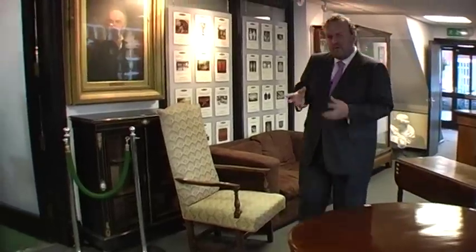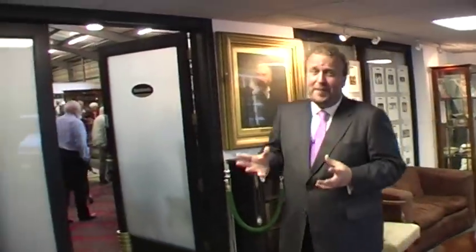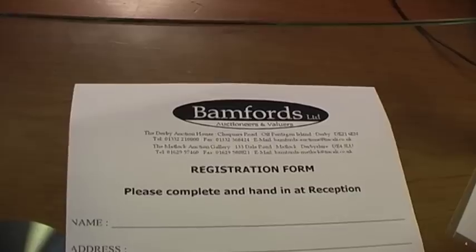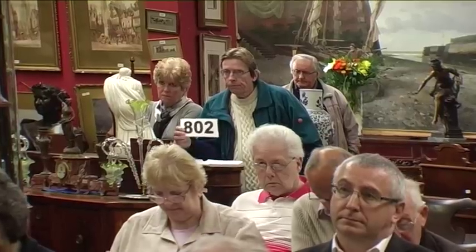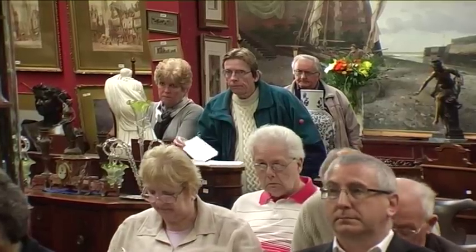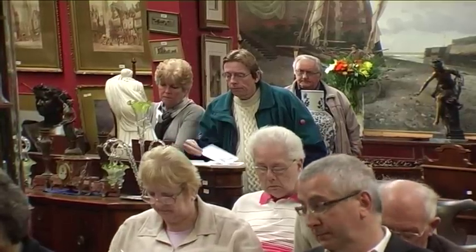If you've never been to a sale room before and you're worried about what to do, don't be — it is so simple. All you do is come up to reception, fill out a registration form and get one of these bidding cards. This little card will do all the work for you. All you need to do is wave that bidding card at the auctioneer when your appropriate lot is up for sale.